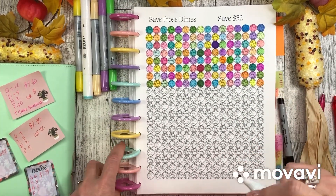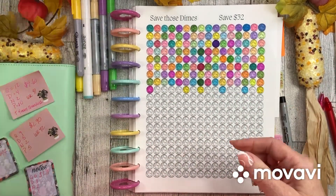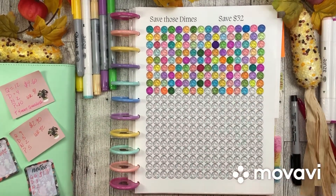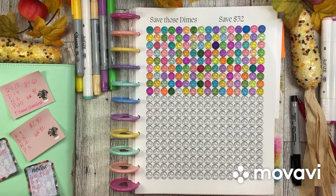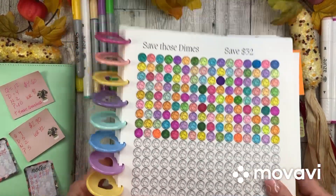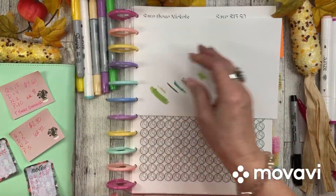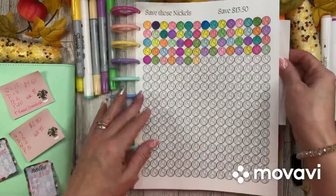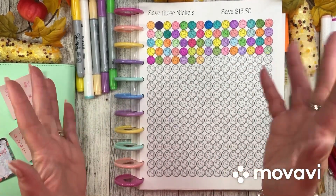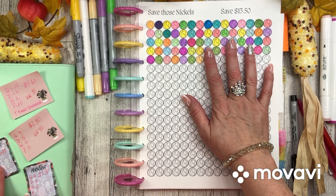There we go — 16 dimes colored in, so cute. These markers are making me sneeze, so if my nose sounds stuffy that's why. I don't get very many nickels at all — we have 8 nickels, that's a whole row.